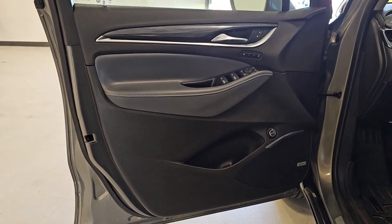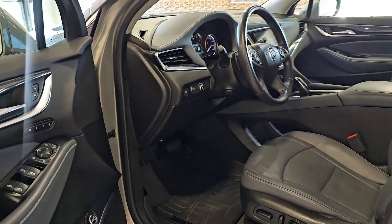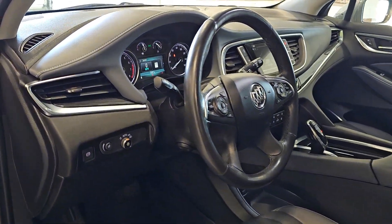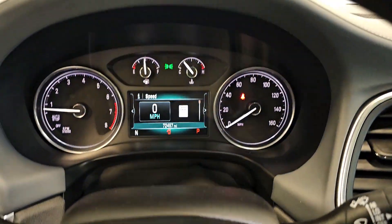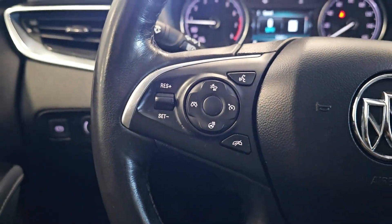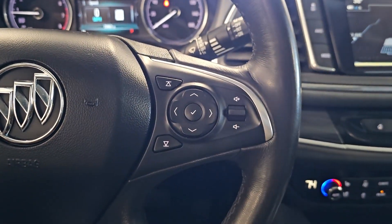These are just some of the great options this vehicle comes with: heated steering wheel, Apple CarPlay and/or Android Auto, Navigation System, heated driver seat, moonroof, keyless entry, power lift gate, heated mirrors, heated rear seat, and satellite radio.